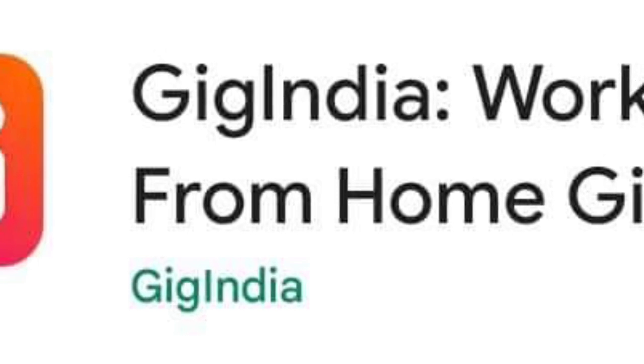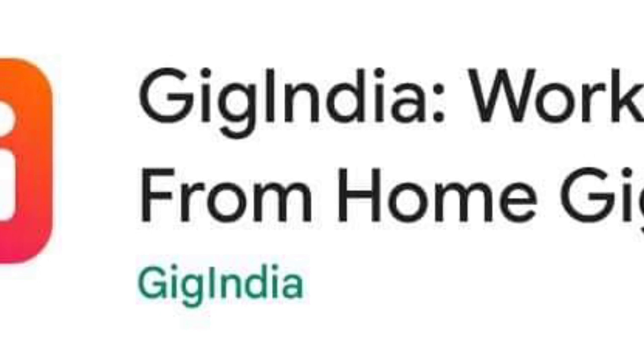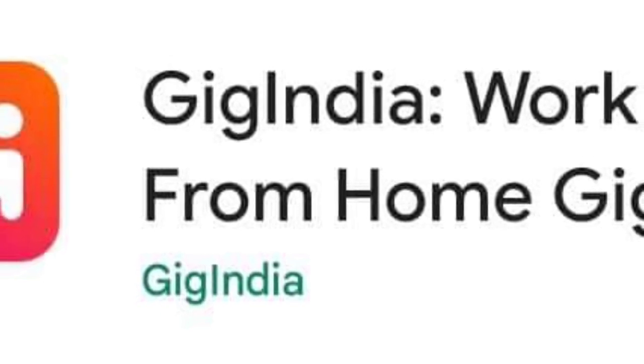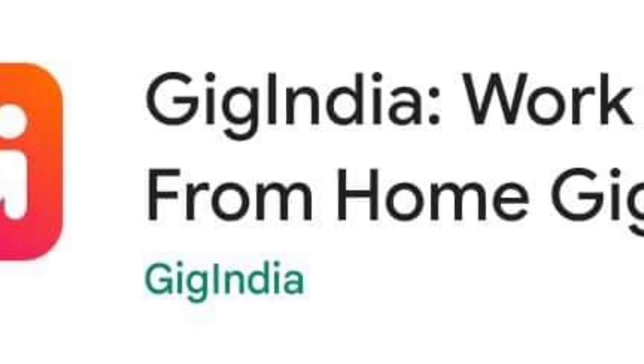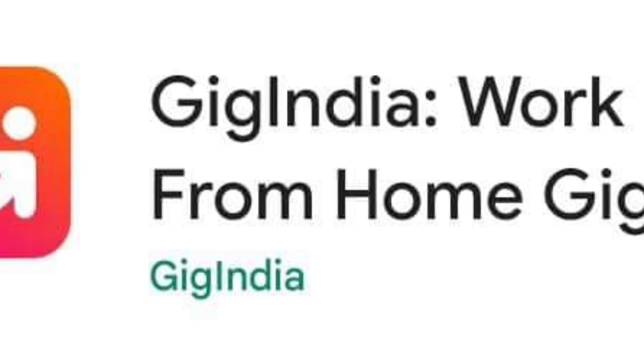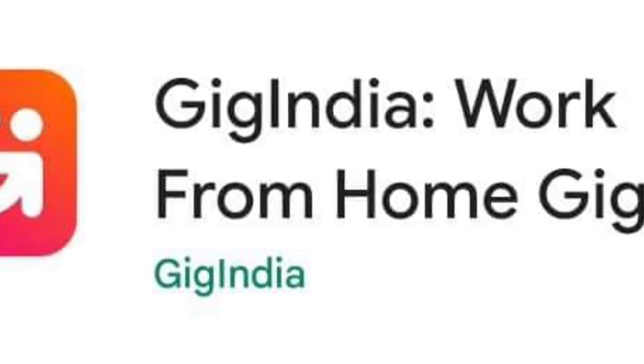Number two: Gig India is another useful app for college students. Gig India — Pocket Money and Part-Time Jobs for Students — is a great money-making app for college students in India. They can make money online by working with popular brands and companies, performing easy gigs, part-time jobs, and work-from-home jobs. They can also apply for paid internships on the app. The app is currently available only for Android.